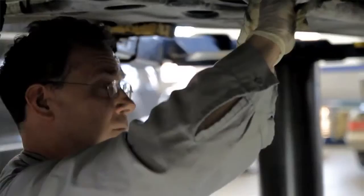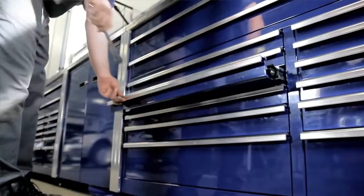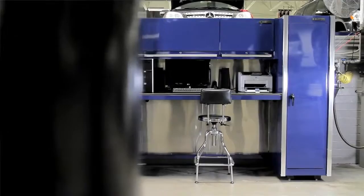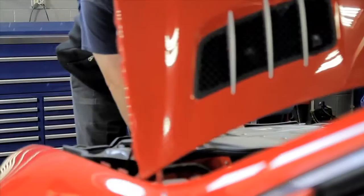Once your technicians get used to the change — most of them had Matco boxes already because they were all happy with the quality — but they all had to get used to new places because they all had these huge tool boxes that looked like condos. Now they have workstations that have to be functional, so they're more efficient because their space is curtailed to what they need to do. We actually made them more productive without them even knowing it.